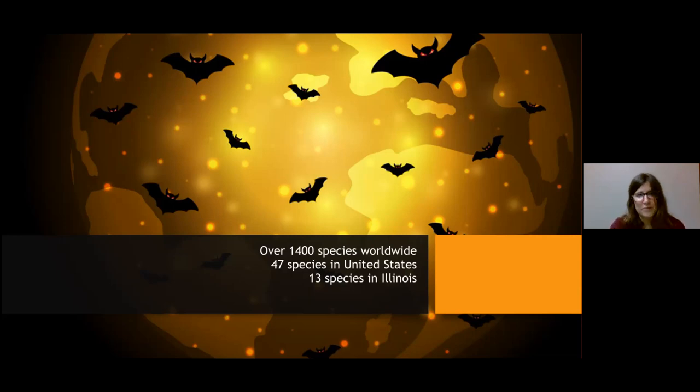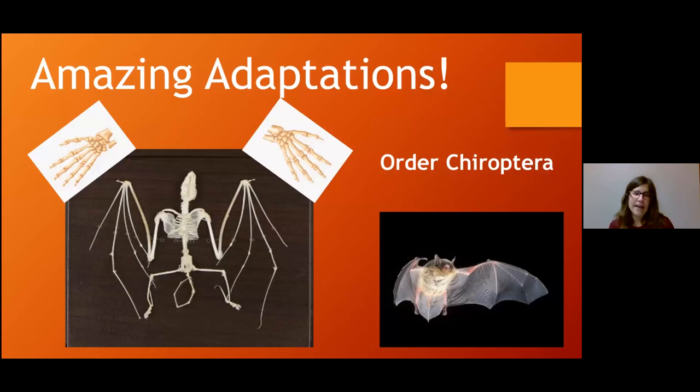The most amazing adaptation is that bats are the only mammal truly capable of flight. Their hands have been adapted into wings. You can see the thumb, pointer finger, middle finger, ring finger, and pinky finger. The skin that runs across is called the patagium. There are flying squirrels and other animals capable of gliding, but no other mammal is capable of true flight.